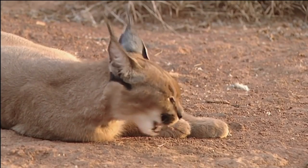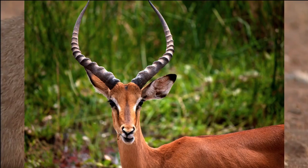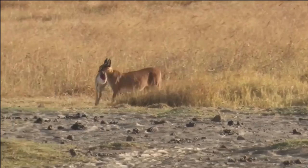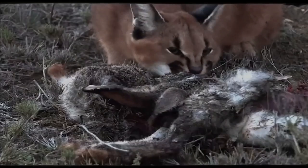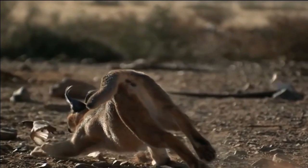In certain regions, the Caracal may opportunistically target larger animals like young gazelles, impalas, and other ungulates. It also preys upon reptiles including snakes and lizards when the opportunity arises. In some cases, the Caracal may resort to scavenging for carrion or even raiding small livestock when natural prey is scarce, which can bring it into conflict with human populations.